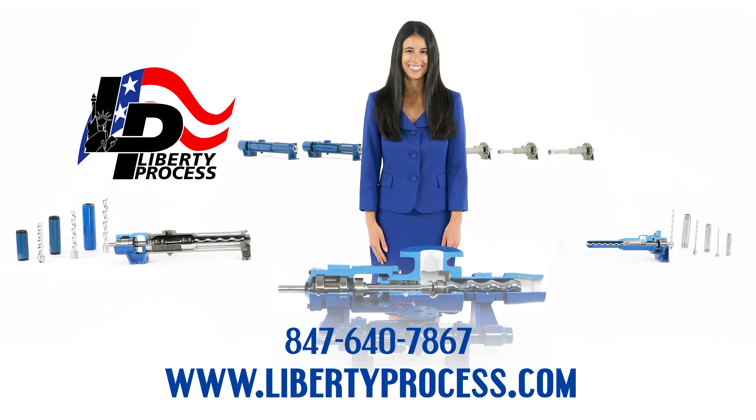At Liberty Process Equipment, we have pump engineers on hand ready to help you with your pumping application needs at our corporate office in Arlington Heights, Illinois, just outside of Chicago. Contact us today for a quote and see the difference the ADPL, ADBPL, ANPL, ML, and L series pumps can make in your metering and dosing applications. Visit our website at www.LibertyProcess.com or call us at 847-640-7867.